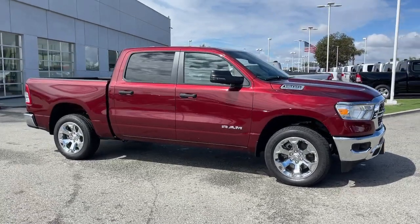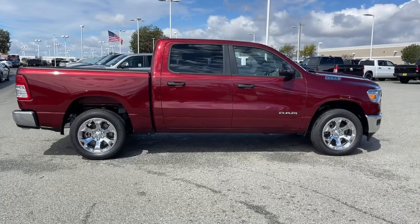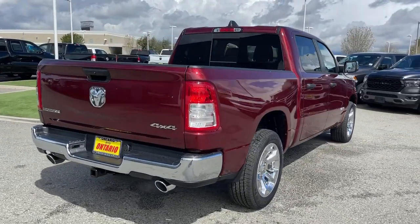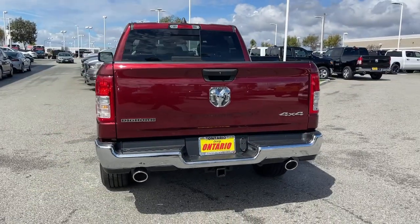You will be amazed by this 2023 Ram 1500. The Ram 1500 delivers gritty towing capability, passenger-focused comfort and safety features, and surprising fuel efficiency. These are just some of the great options this vehicle comes with: Apple CarPlay and/or Android Auto.